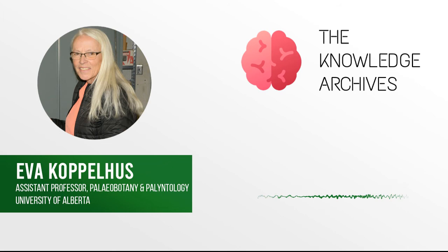You are listening to The Knowledge Archives Podcast. Welcome to The Knowledge Archives Podcast, where a group of students are on a mission to learn from as many different disciplines as possible. I'm your host, Eileen Farnood, and today I have the pleasure of being joined by Dr. Eva Koppelhus, an assistant professor and curator of paleobotany and palynology at the Department of Biological Sciences of the University of Alberta.